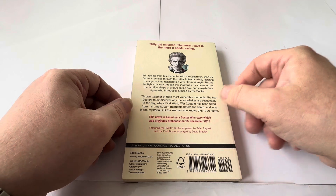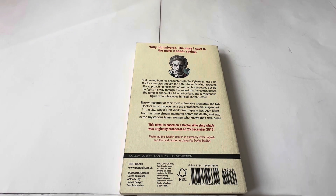On the back it says: 'Silly old universe. The more I save it, the more it needs saving.' Still reeling from his encounter with the Cybermen, the 1st Doctor stumbles through the bitter Arctic wind, resisting the approaching regeneration with all his strength. But as he fights his way through the snowdrifts, he comes across the familiar shape of a blue police box and a mysterious figure who introduces himself as the Doctor. Thrown together at their most vulnerable moments, the two Doctors must discover why the snowflakes are suspended in the sky, why a First World War captain has been lifted from his time stream moments before his death, and who is the mysterious glass woman who knows their true name?